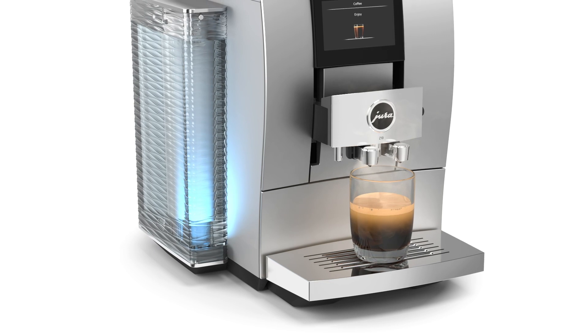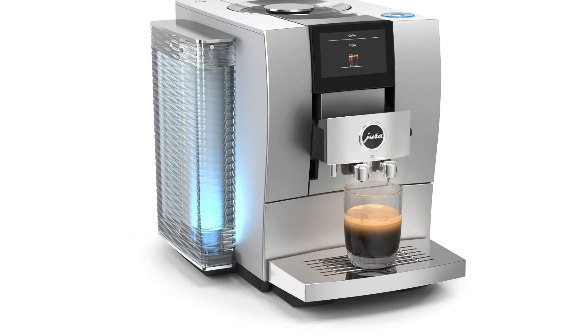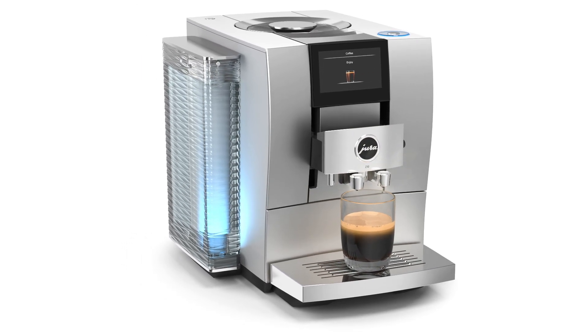The Product Recognizing Grinder allows the grind consistency to be set for each specialty coffee individually, so you can enjoy the perfect result in the cup, customized to your personal taste and chosen specialty coffee.